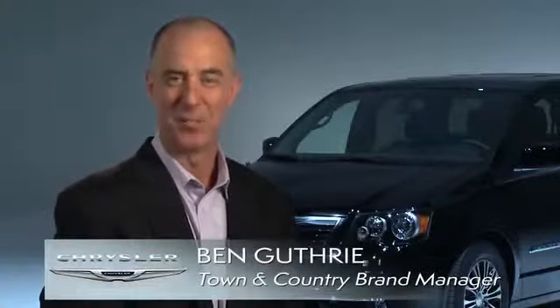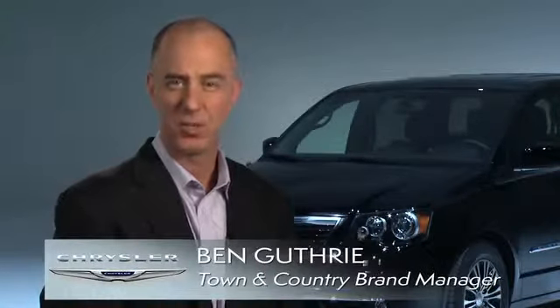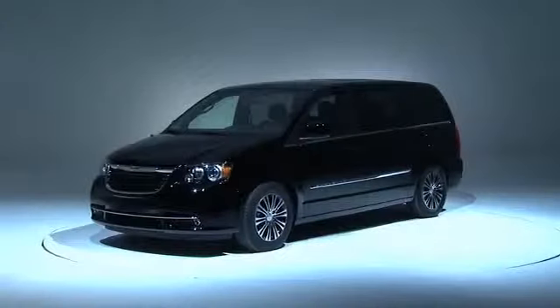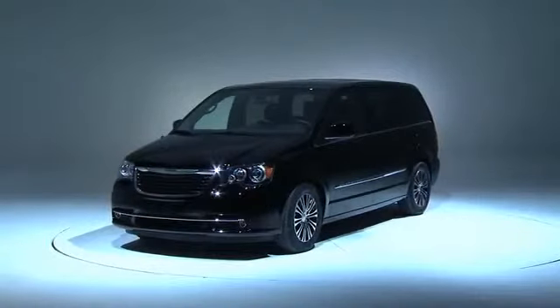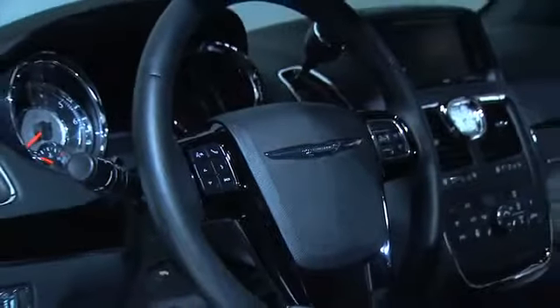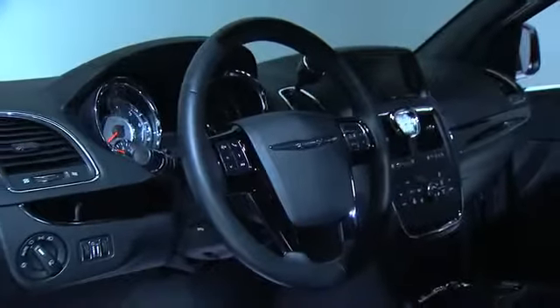Hi, everybody. My name is Ben Guthrie. I'm the Chrysler Town & Country brand manager, and I'd like to spend a few minutes to talk to you about the car behind me, the Chrysler Town & Country S. We've designed this car based on customer feedback, and specifically they asked us for a more modern look. Additionally, we built this car so it's consistent with its S siblings, the Chrysler 200S and the Chrysler 300S.